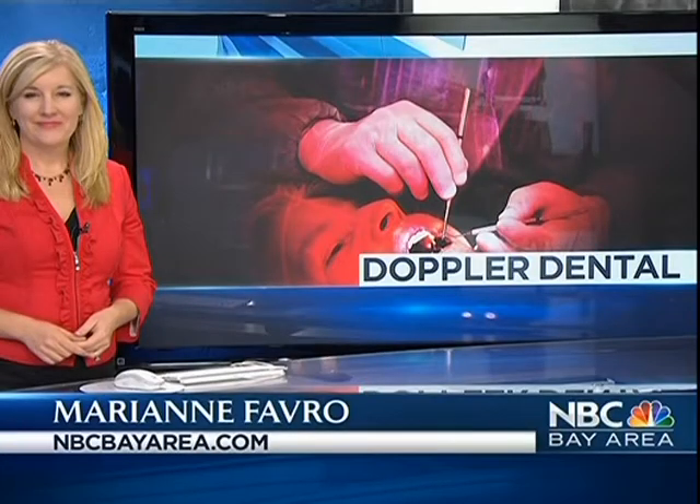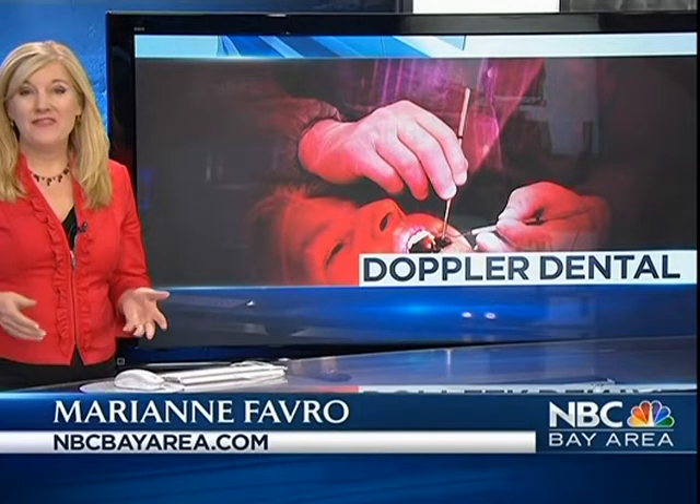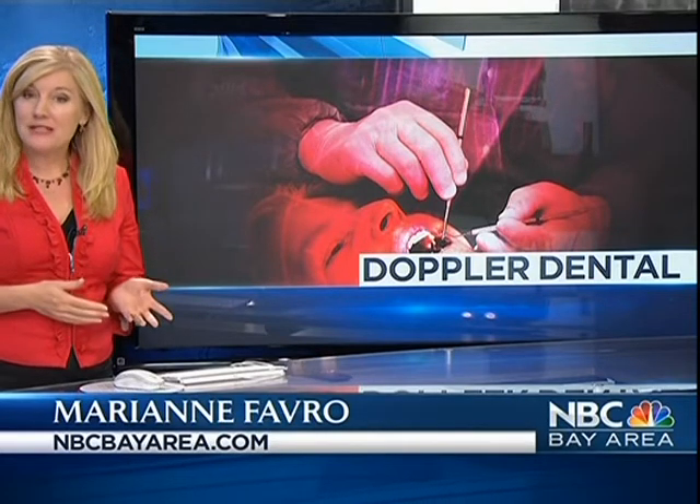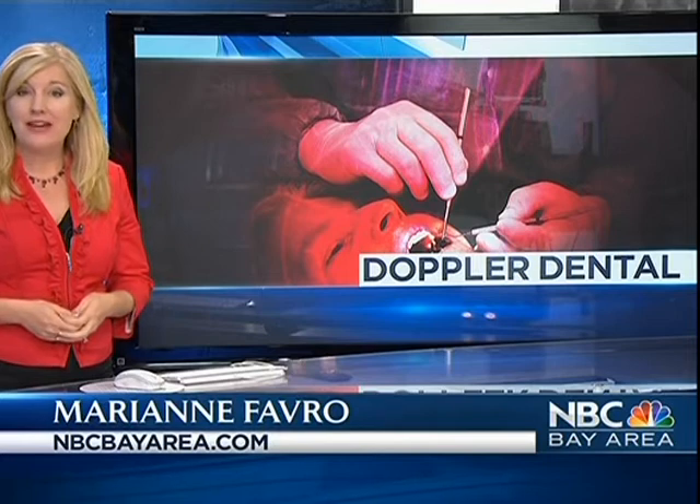We talk a lot about Doppler radar — it helps us forecast the weather. Now get ready for Doppler dentistry. NBC Bay Area's Marianne Favreau is here to explain. This non-invasive technology uses no radiation, and it can actually give you the chance to prevent a cavity and avoid needing a filling.